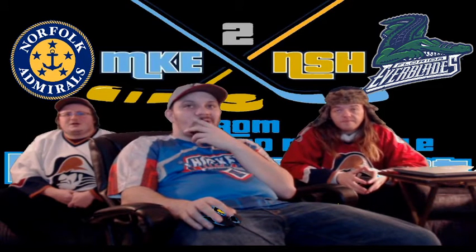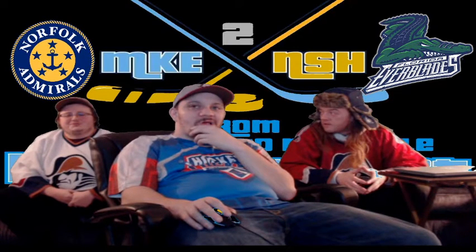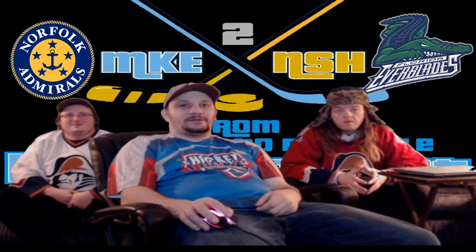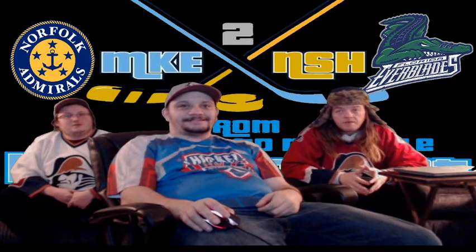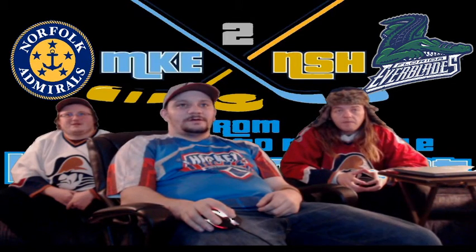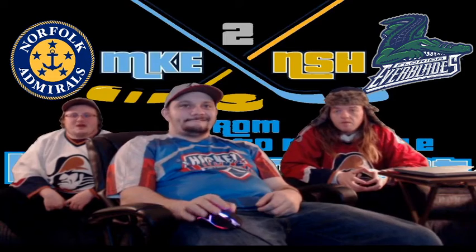Cody Soule got into a fight today which looked like a pretty good scrap — just anything to keep the team safe. My crap list: Michael Huntebringer at negative three. Hunter Garland, negative two. Blake Winnicki, negative two. Ben Macella, negative three. And Cody Soule, minus one — I'll give Cody Soule a pass because he got into an actual good scrap today.